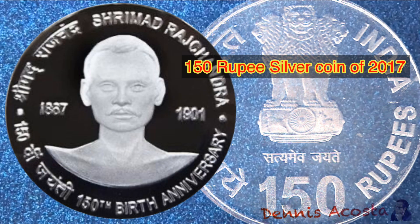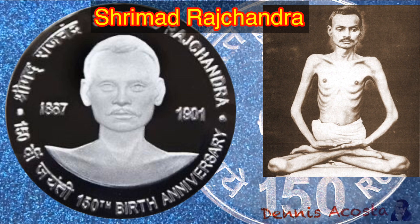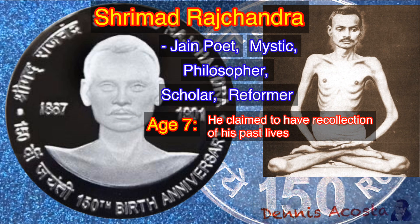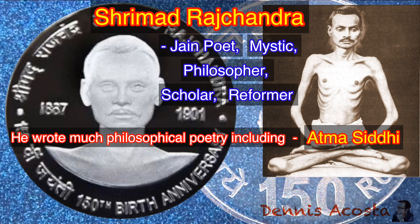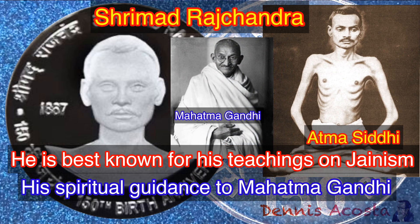150 Rupees Silver Coin of 2017. Commemorative Issue: Srimad Rajchandra — 150th Anniversary. Srimad Rajchandra was a Jain poet, mystic, philosopher, scholar, and reformer. He claimed to have recollection of his past lives at the age of seven, and performed a Avadhan — a memory retention and recollection test — that gained him popularity, though he later discouraged it in favor of his spiritual pursuits. He wrote much philosophical poetry including Atmasiddhi, as well as many letters and commentaries, and translated some religious texts. He is best known for his teachings on Jainism and his spiritual guidance to Mahatma Gandhi.